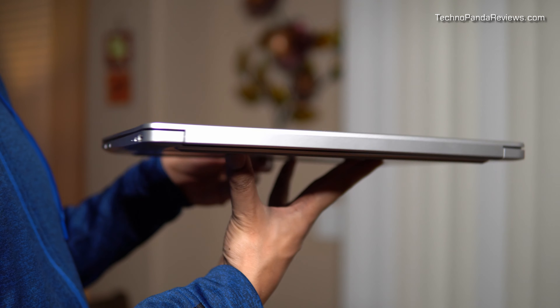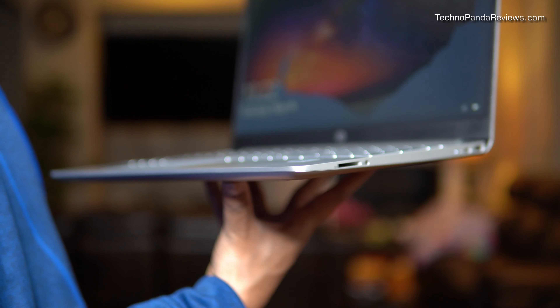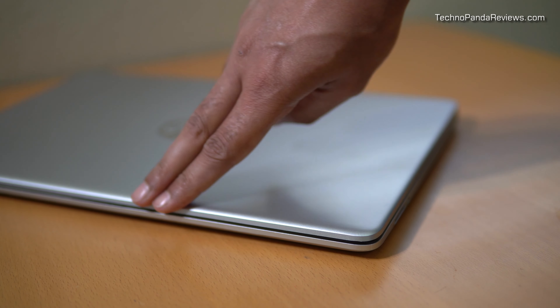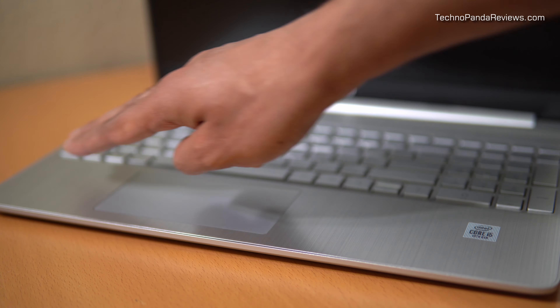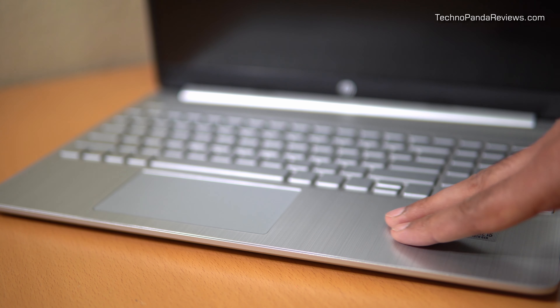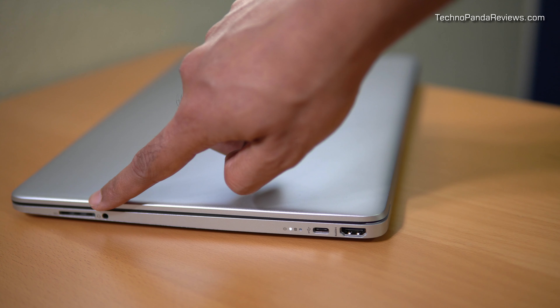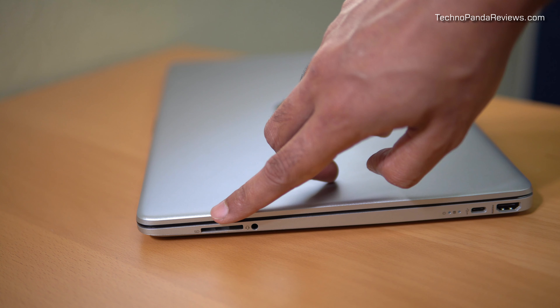HP Notebook 15 weighs 3.75 pounds and is about 0.7 inches thick. For a 15.6 inch laptop, this is a fairly thin and light profile, and in six months of using it I've had no complaints about its weight. For the price, the build quality is really good. My unit has a Royal silver metallic color with a matte finish, and it does a very good job repelling fingerprint smudges. While the body is made from polycarbonate, the laptop feels very rigid because HP has reinforced the chassis with an aluminum sheet.